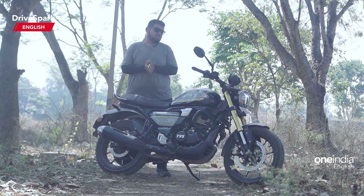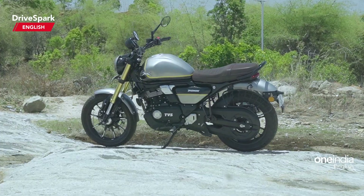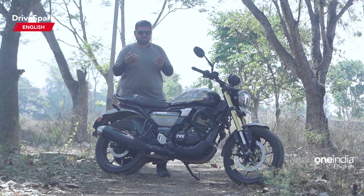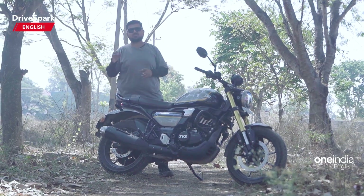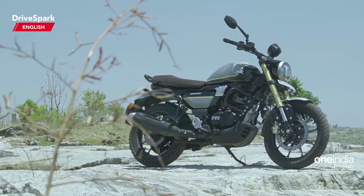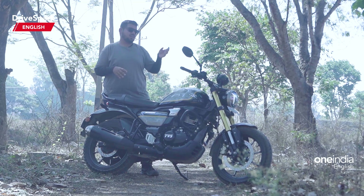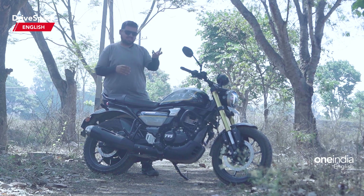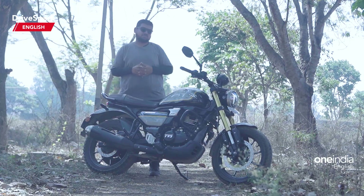Starting off with the road test review of the TVS Ronin, let us see what the motorcycle is all about in terms of pricing, variants and color options. The TVS Ronin is available in three different variants. The prices range between 1.49 lakh to 1.68 lakh for the top-end variant. The major difference between the variants is the Bluetooth technology on the instrument console, the adjustable levers, and also single-tone paint schemes and seat color.